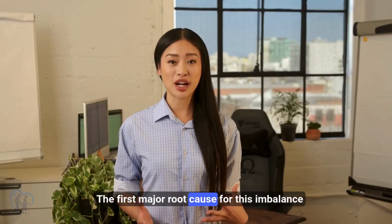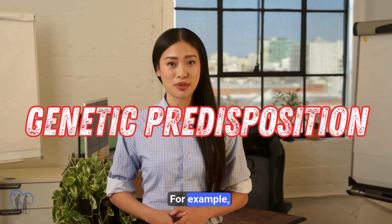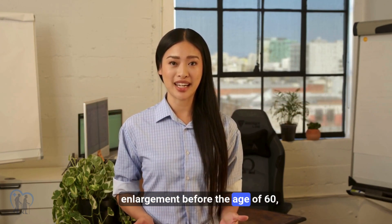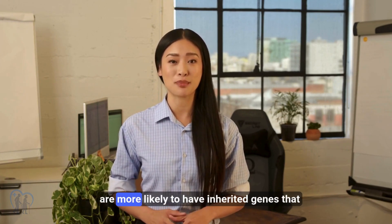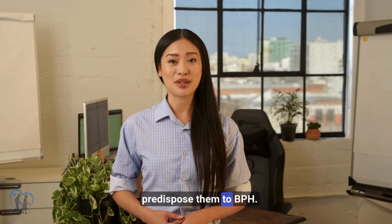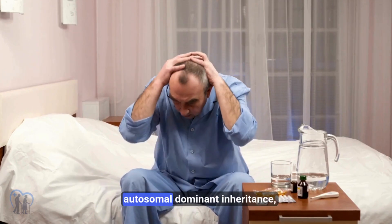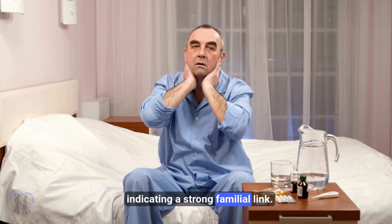The first major root cause for this imbalance is genetic predisposition. Men who experience symptomatic prostate enlargement before the age of 60, especially those requiring surgical treatment, are more likely to have inherited genes that predispose them to BPH. Studies suggest a pattern resembling autosomal dominant inheritance, indicating a strong familial link.